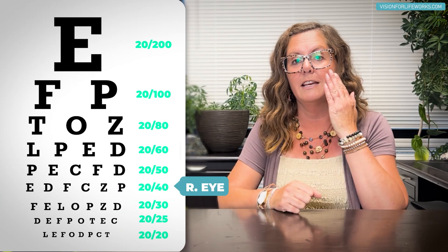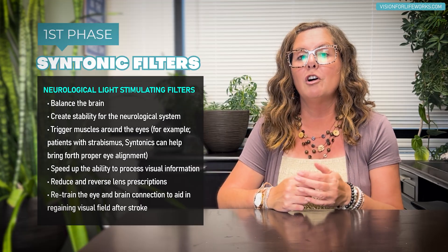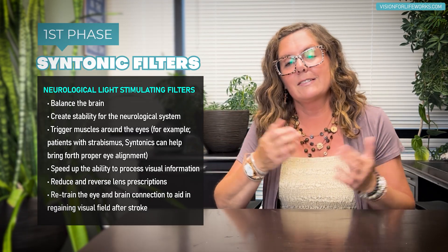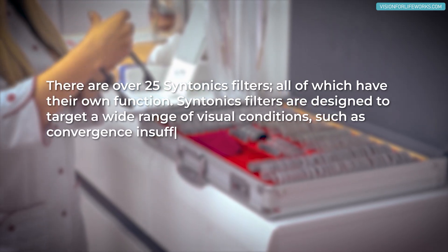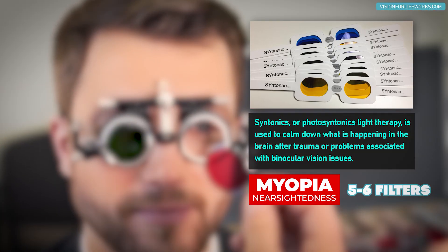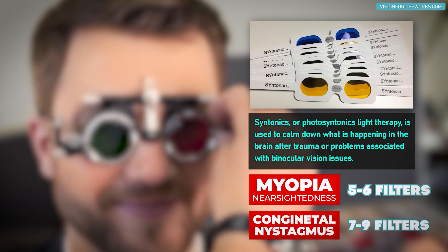He started off with 20/40 and 20/60 eyesight. Going through our two-phase program — phase one is a unique protocol of light therapy filters, or neurological light stimulating filters, that I developed personally. This was something I was experimenting with for other conditions, and then I thought it might work for this too, and it did. We have a specific protocol with quite a few different filters. For example, a patient wanting to decrease myopia might get five or six filters, but someone with congenital nystagmus might get seven, eight, or even nine filters in their protocol sequence.